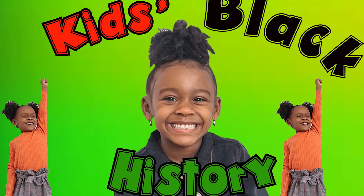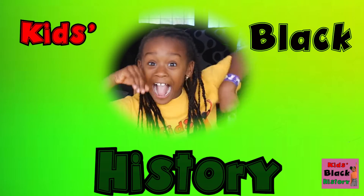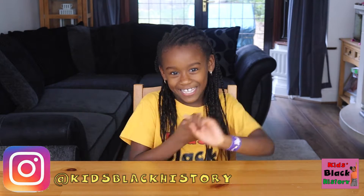Kids Black History! Hi guys, I'm Raya, welcome back to another episode. Today guys we're looking at something very cool that your mind will be blown. What do you think it might be? You can tell us on Instagram or anything. Well, drumroll please!